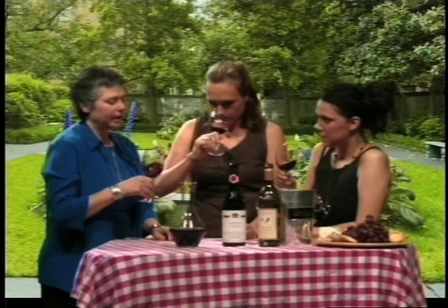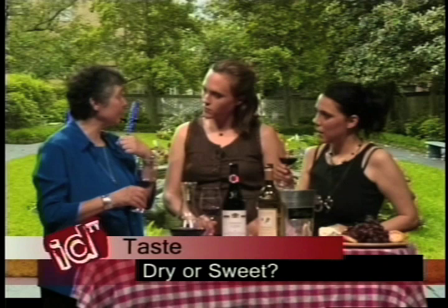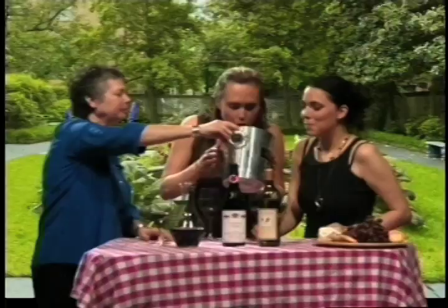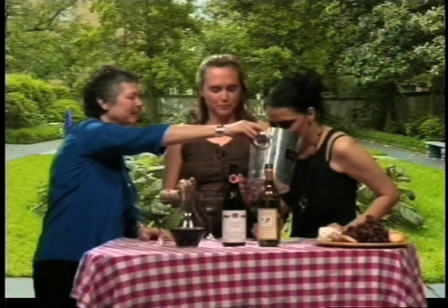Finally, we're going to taste — we're not just going to throw it back. We're going to put it in our mouths, swirl it all around, suck some air in, and then spit it out. We're not swallowing it. Cheers.